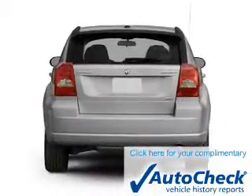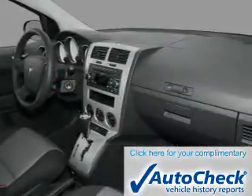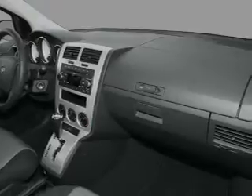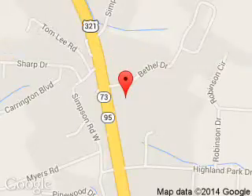Be confident in your purchase with an AutoCheck Vehicle History Report, the industry's trusted vehicle history provider. Let us put you in the driver's seat today. Call or click to contact us. Lenoir City Ford is dedicated to doing everything possible to ensure that the experience you have selecting your next vehicle is a pleasant one.